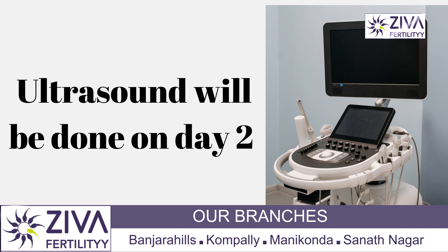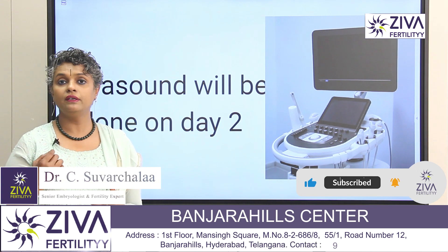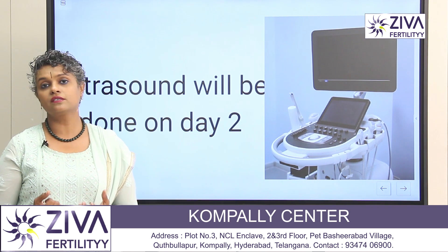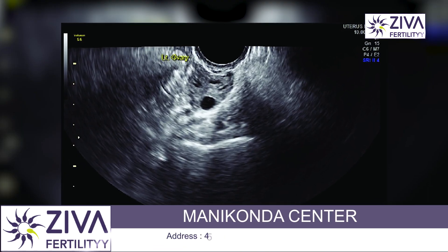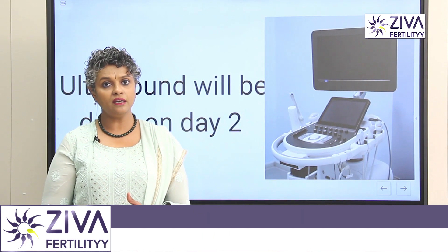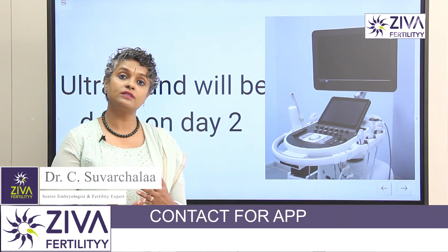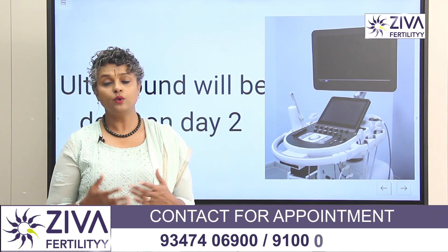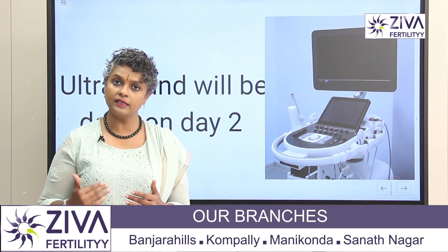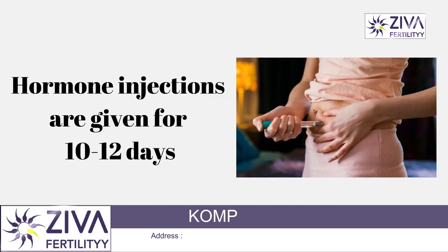You will also go through an ultrasonographic evaluation, where a probe is inserted into your vagina to look at the ovaries and uterus — to understand if there are enough eggs that will respond to the medications. This ultrasound is very important not just at the start of treatment, but also during treatment. You may need to go through ultrasound scans about two to three times to assess if you are responding well and whether the dose needs to be increased or decreased.